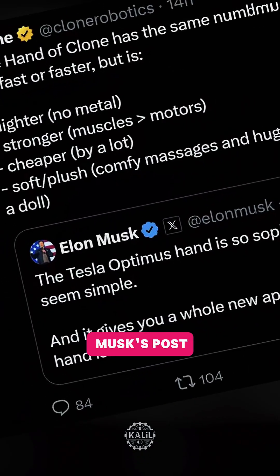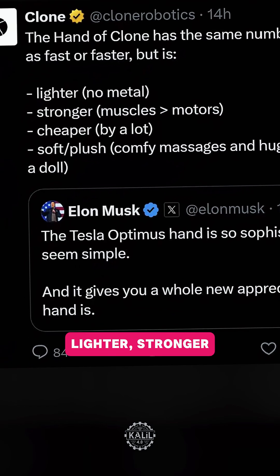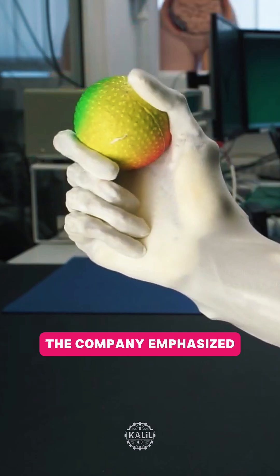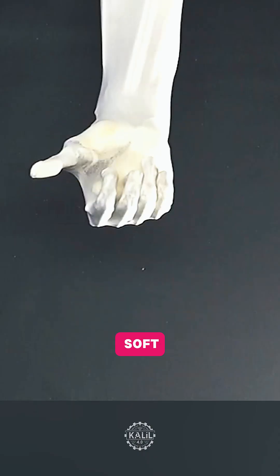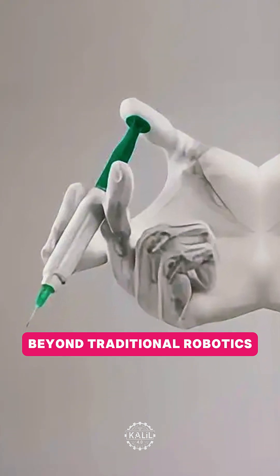Clone responded to Musk's post, describing its hydraulic-powered robotic hand as lighter, stronger, and cheaper than Tesla's. The company emphasized its robotic hand's soft and plush texture, which suits it for applications beyond traditional robotics tasks.